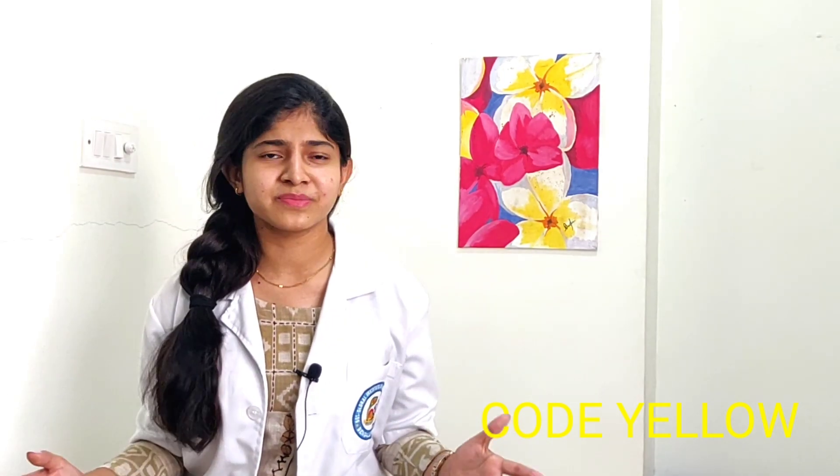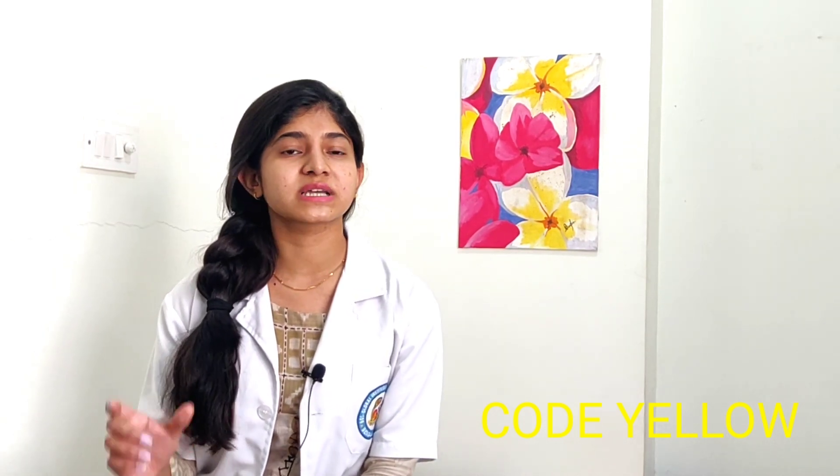Next is Code Yellow. Code Yellow is used whenever a patient is missing from the hospital. As mentioned earlier, Code Pink is for infants or children less than one year old who are missing. Code Yellow is for any general person who is missing. In many hospitals and countries, the color Amber is also used to denote a missing person who is above one year of age.